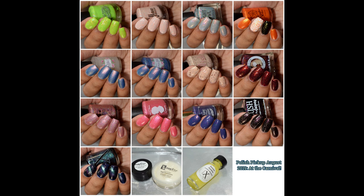What's up nail geeks! Today I am showing you guys the August Polish Pickup — the theme is at the carnival — and I have several polishes and goodies to show you guys today. Without further ado, let me get to these amazing products.